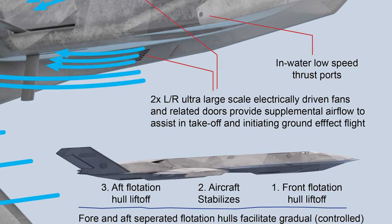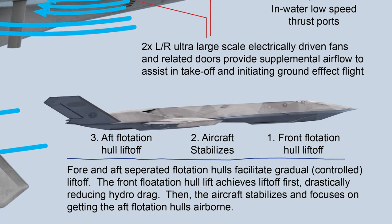Fans are 54 inches in diameter. Fore and aft separated flotation hulls facilitate gradual, controlled lift-off. The front flotation hull achieves lift-off first, drastically reducing hydro drag. Then the aircraft stabilizes and focuses on getting the aft flotation hulls airborne. The sequence from right to left: 1. Front flotation hull lift-off. 2. Aircraft stabilizes. 3. Aft flotation hull lift-off.